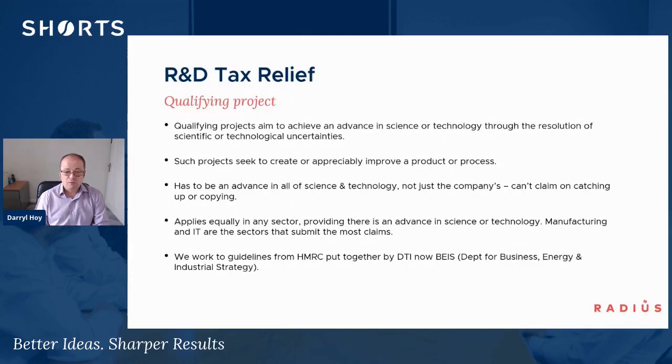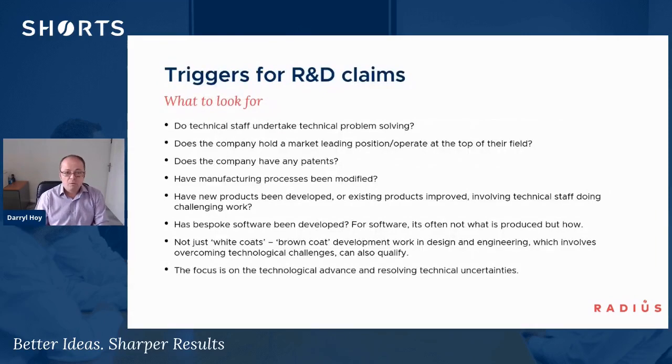Most sectors will qualify, but predominantly the manufacturing and technology sectors are the ones that submit most claims. The guidelines we work to were put together by HMRC and the Business Energy Industrial Strategy Department, which formerly was the Department of Trade and Industry. Key triggers for R&D claims include companies with technical staff solving technical problems, and companies that hold a market-leading position or have patents. Raising patents for software is a bit more difficult because of how quickly software moves, but we have seen some companies that do hold software patents.